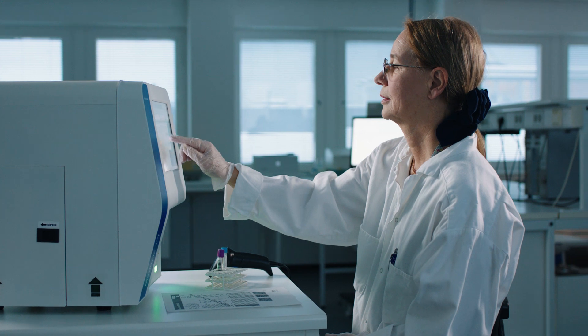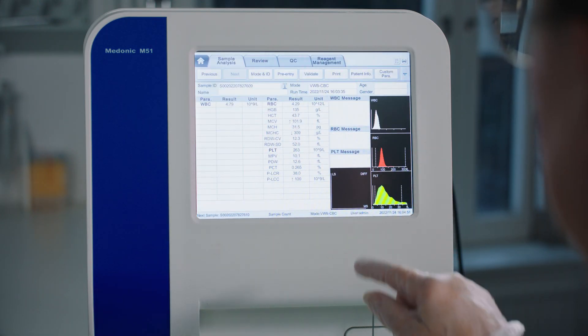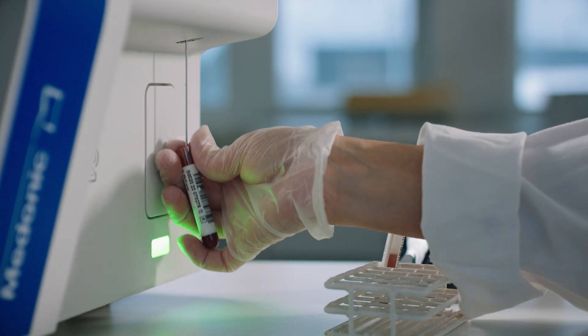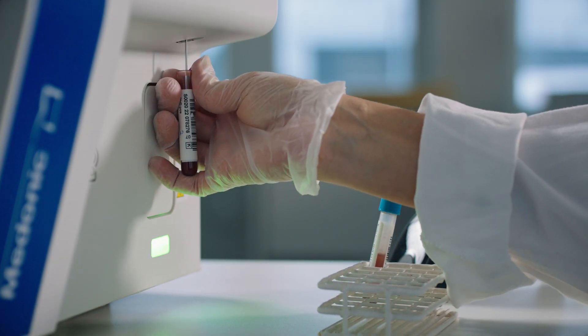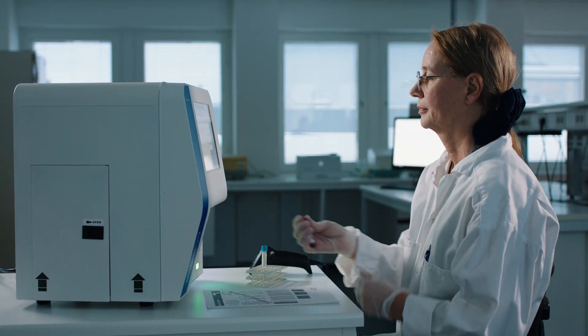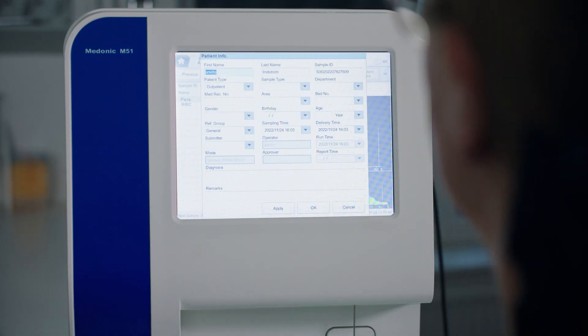Medonic M51 has several smart instrument features and an interface designed to be simple to understand and easy to navigate. The analyzer is designed to simplify work processes and give users better control of sample results and patient records. With a variety of connection options, exchange of patient data between laboratories is greatly facilitated.